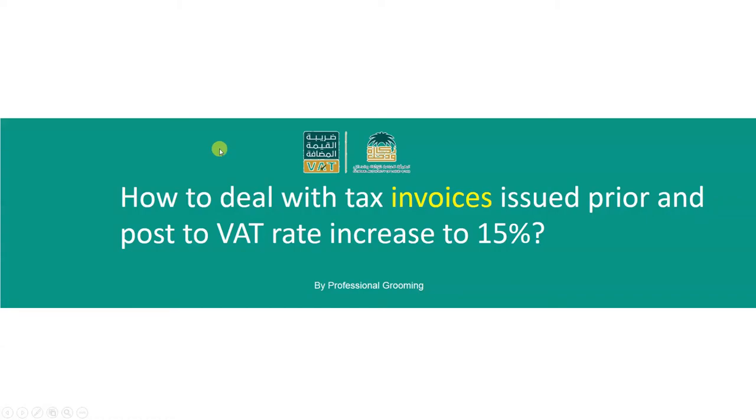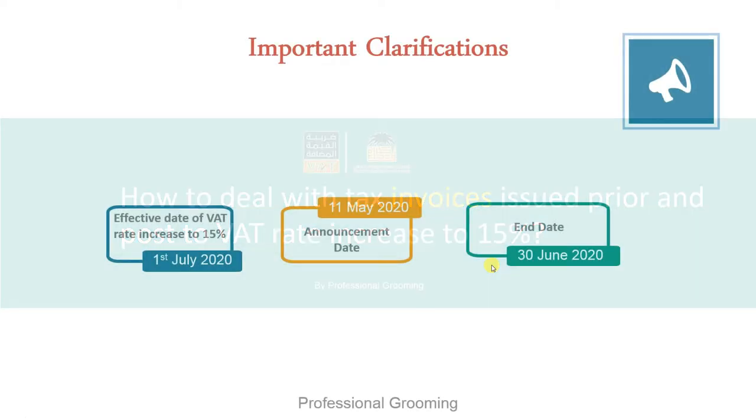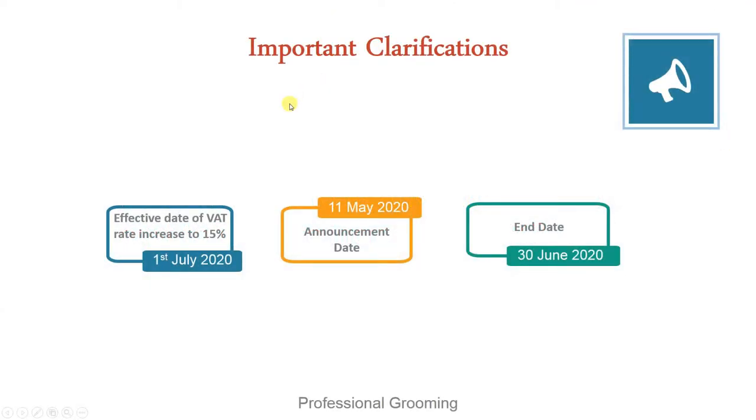Bismillah ar-Rahman ar-Rahim. Assalamu alaikum. Today's video we are going to discuss how to deal with tax invoices issued prior and post to the WET rate increase to 15%. The first thing which we need to remember is the dates.